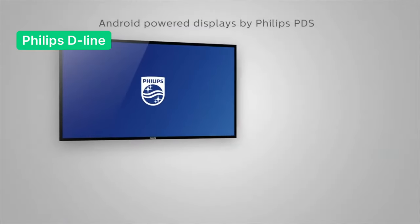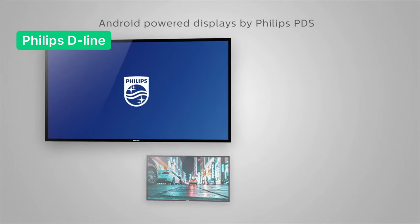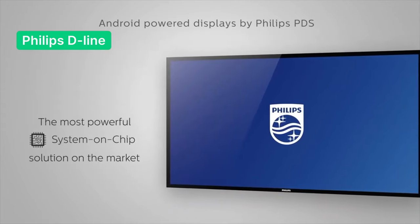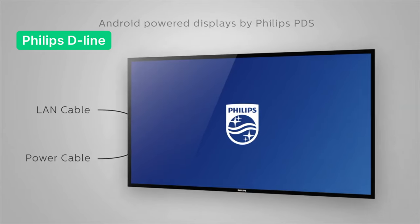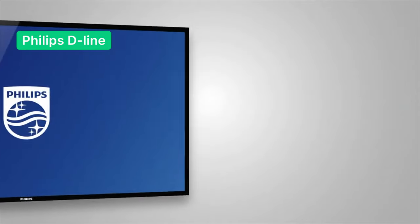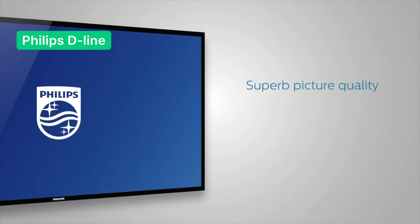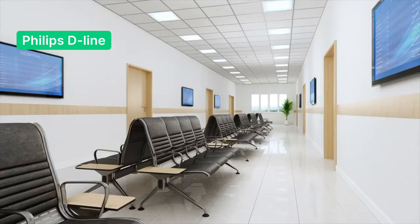Philips D-Line professional monitors ranging up to 98 inches in size and powered by Android are quick, flexible, and user-friendly. At a reasonable price of about $800 to $9,000 US dollars, they are equipped with various useful features. Some of them give you the ability to manage not only content but even the screen settings remotely. It supports 4K resolution and has increased brightness up to 500 nits.